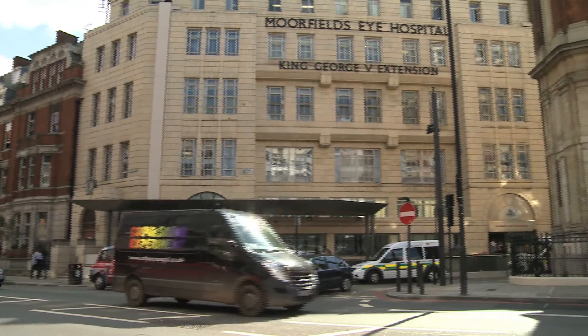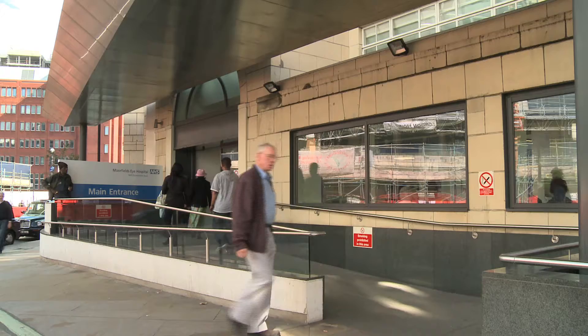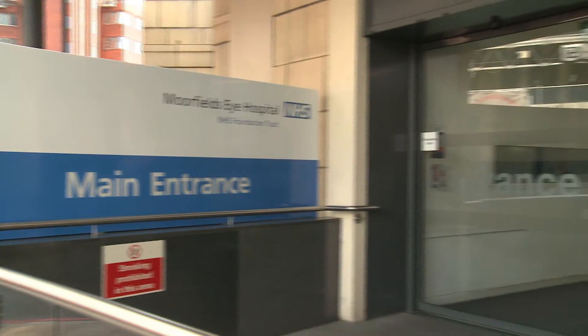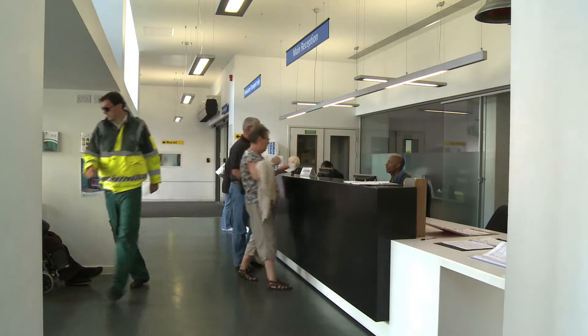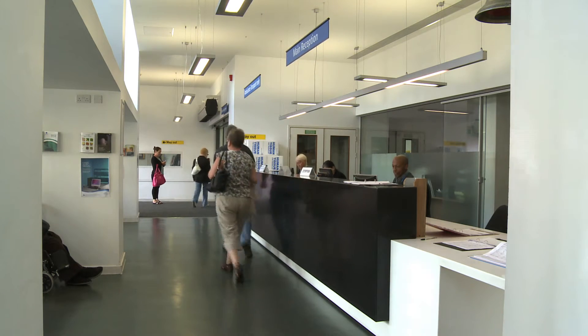Before you leave home, please make a note of any medication you are taking and bring with you any glasses or contact lenses you may use. When you first arrive at Moorfields Eye Hospital, you should go to the clinic indicated in the appointment letter sent to you by the hospital. Go to reception just inside the main entrance at the junction of City Road and Caton Street and they will direct you to the clinic.